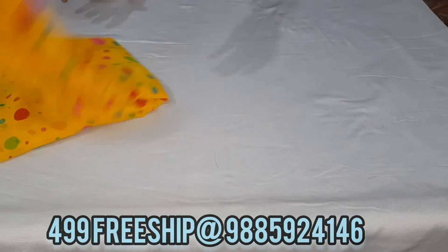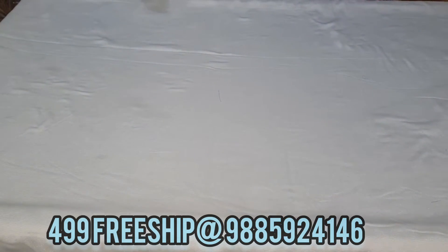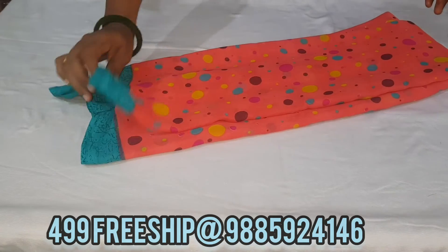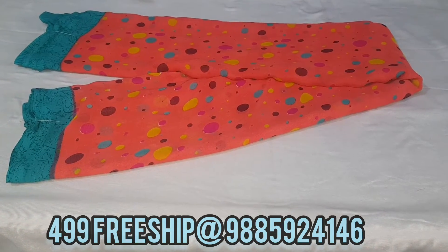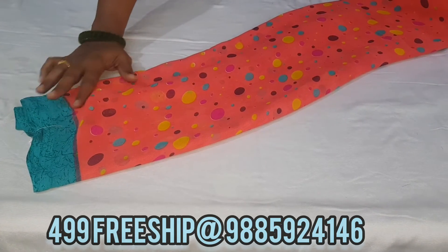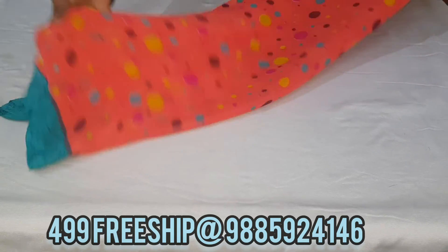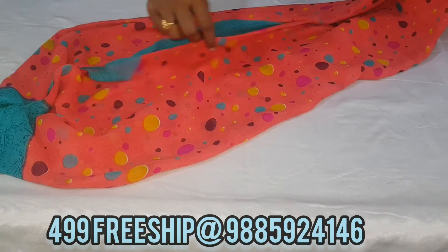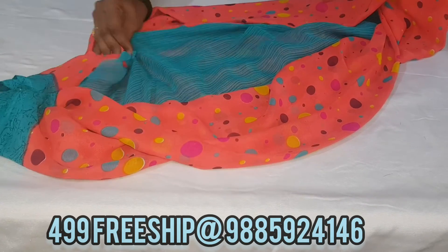Here we have three color combinations. First is yellow and rama blue combination. Next, we have a peach color — pink and pink. We also have the same border with a rama green combination. Here we also have a multi-color option. The blouse is the same across these combinations.